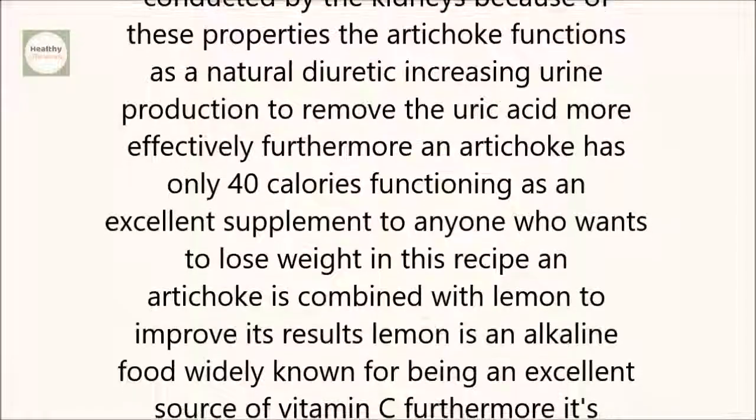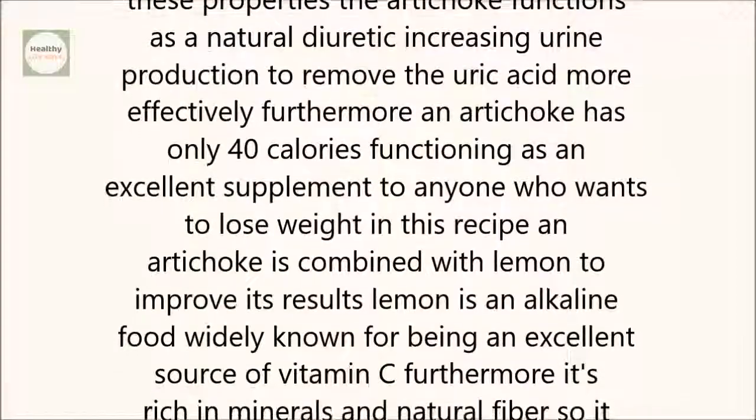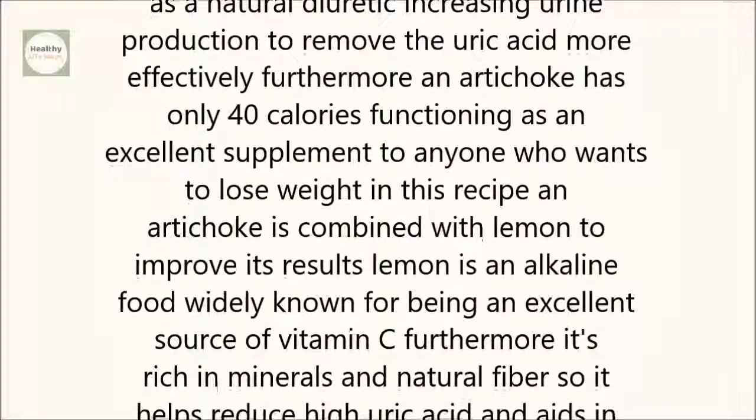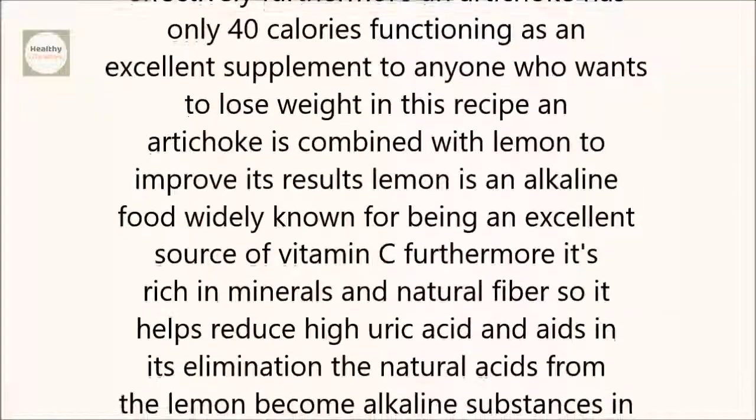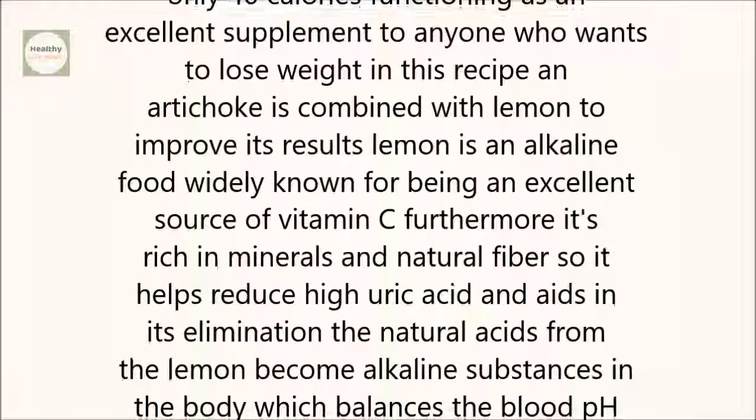Furthermore, an artichoke has only 40 calories, functioning as an excellent supplement for anyone who wants to lose weight. In this recipe, an artichoke is combined with lemon to improve its results.